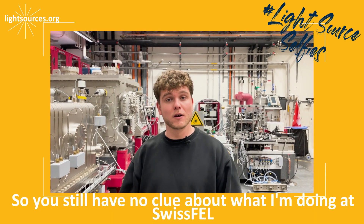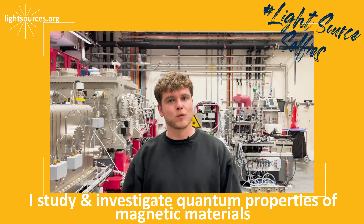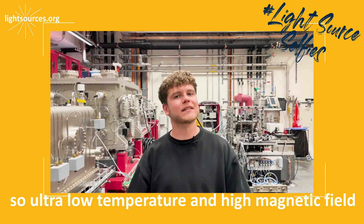You still have no clue about what I'm doing at Swiss FEL. I study and investigate quantum properties of magnetic materials in extreme conditions — so ultra-low temperature and high magnetic fields.